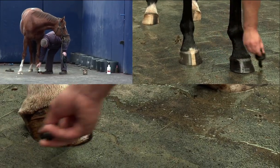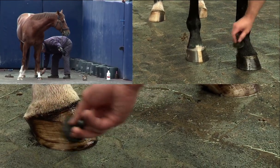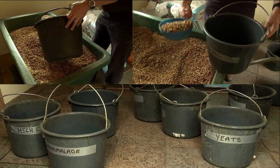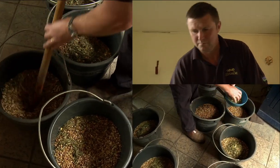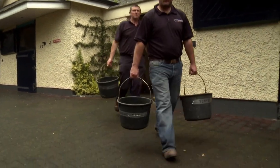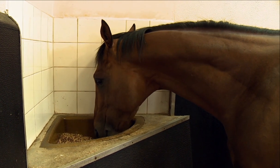Hoof conditioner is applied on a daily basis to maintain their feet in the best possible condition. The stallions are given their main feed in the early evening, which is a specially formulated mixture to suit their needs. The quantity of feed is adjusted where necessary to keep them at their optimum weight, and as an additional means of monitoring their well-being, the stallions are also weighed each week.